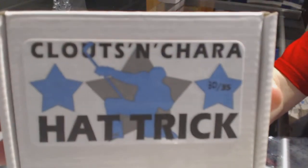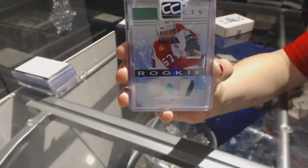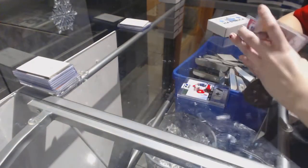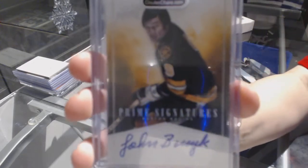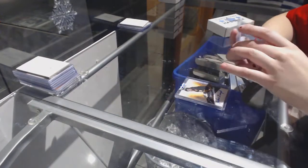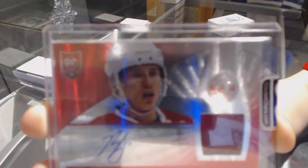On to box 30, which is for Oil 8390. We've got a Rookie Artifacts Jersey Patch number to 75 of Vincent Trocek. We've got a Prime Signatures number to 25 of Johnny Busick. And we've got a Totally Certified Rookie Jersey Auto red number to 50 of Brendan Gallagher.